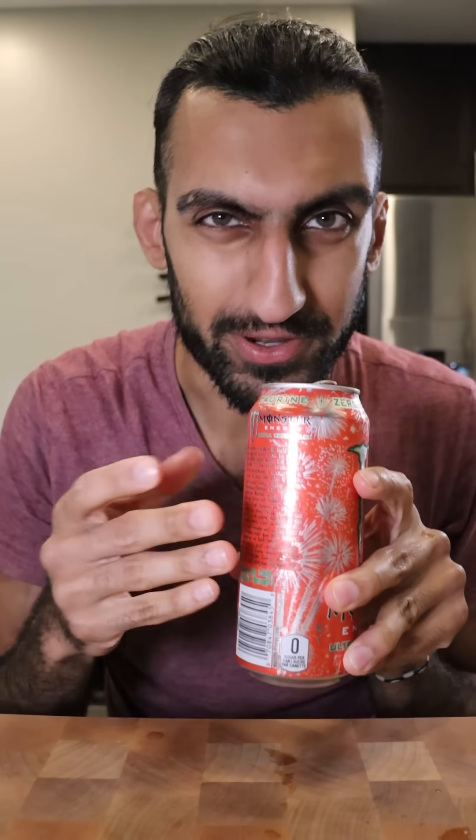Ultra Watermelon. Smells sweet. Watermelon is my favorite fruit and the Red Bull watermelon tasted pretty good. That's good. I think Red Bull and Monster use the same flavor packet because it's basically a melted Jolly Rancher.